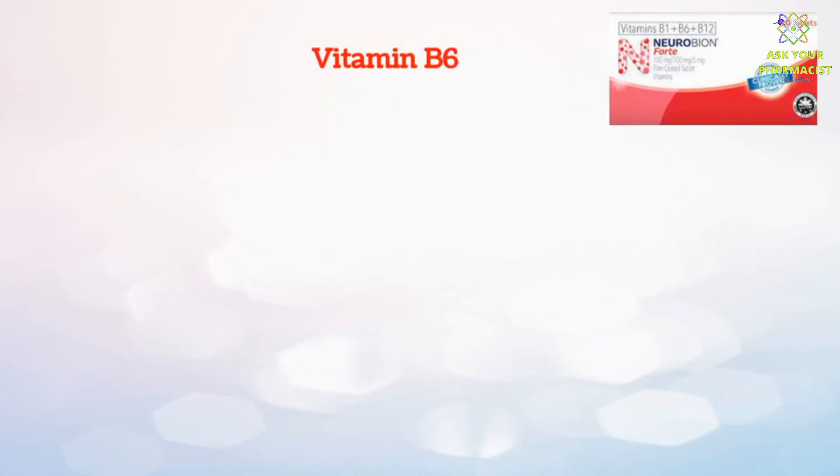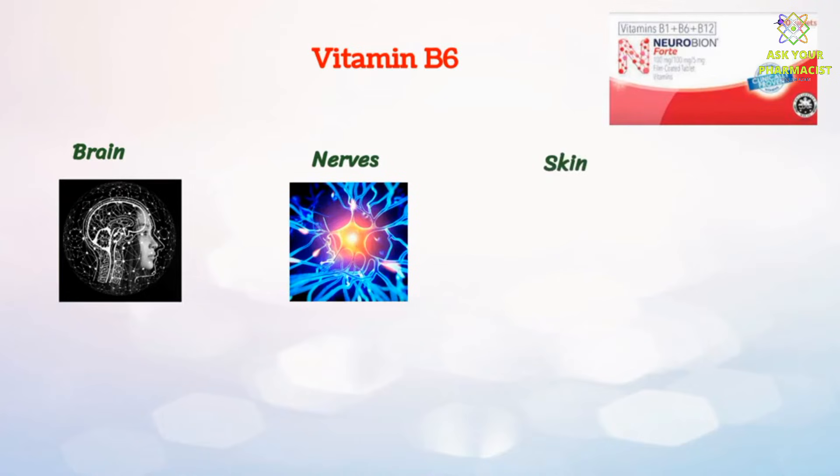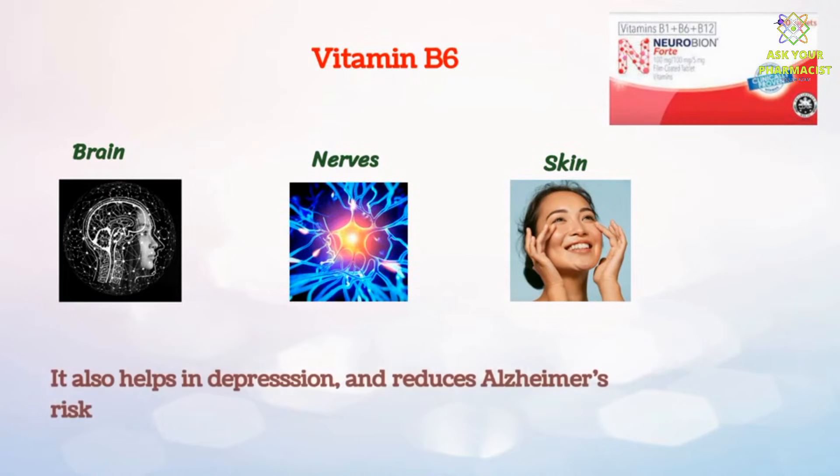Vitamin B6 included in Neurobion Fort is necessary for the development of the brain, nerves, skin and many important parts of the body. It also helps in depression and reduces Alzheimer's risk.